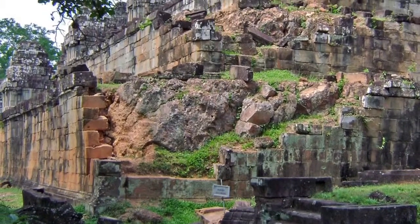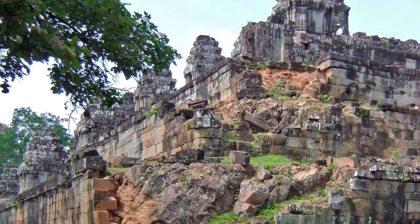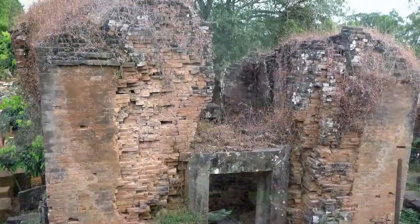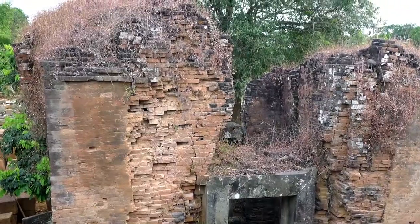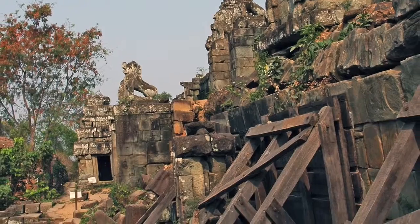Phnom Bakheng faces serious structural issues, most visible at the corners of the temple where walls and shrines are severely damaged. Jungle overgrowth and lack of maintenance has shifted the stone, allowing water to enter the structure and cause erosion and collapse.